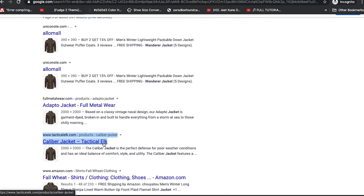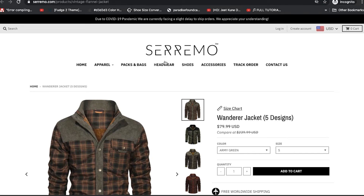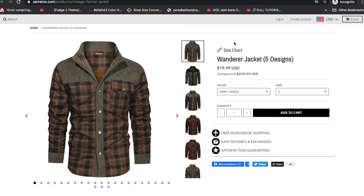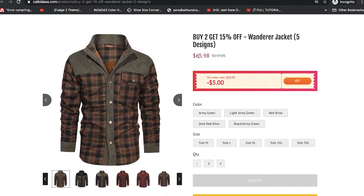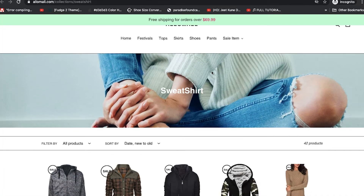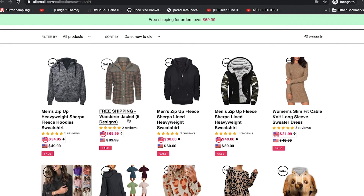In my Tactical Elk store review, I mentioned that Tactical Elk and Ceramo are likely owned by the same people, because everything including their return policy is almost exactly the same. This is the Ceramo one — Ceramo calls it the Wonder Jacket. Here we have Lego, which sells this for $65. Fancy Zone has the same item, they call it the Wonder Jacket as well, for $80. Alomol has it here and they also call it the Wonder Jacket.